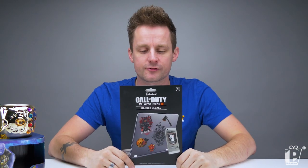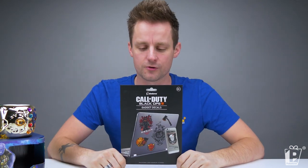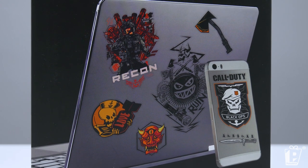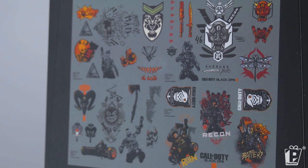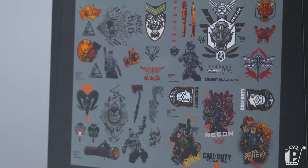Another product associated with a huge launch: it is our gadget decals from Call of Duty Black Ops 4. Black Ops 4 of course was one of the biggest game titles released last year, and in here you've got all kinds of artwork across four sheets of gadget decals.